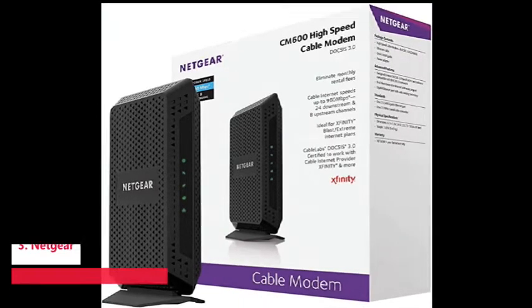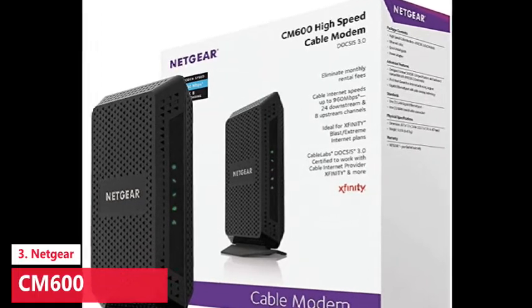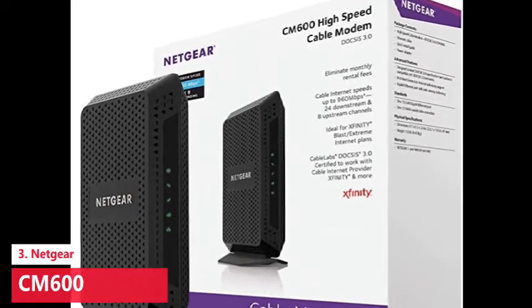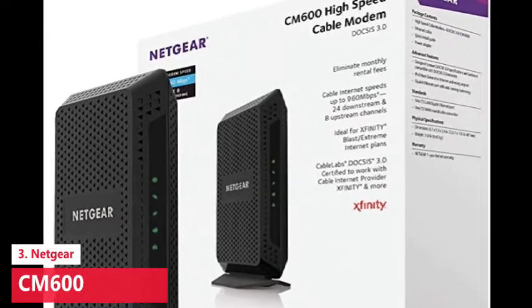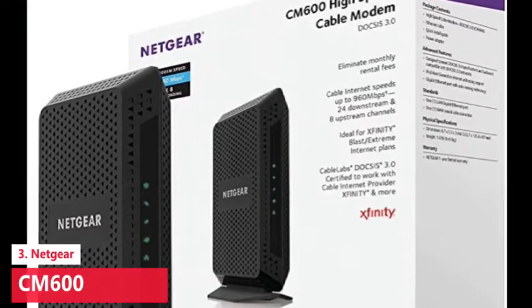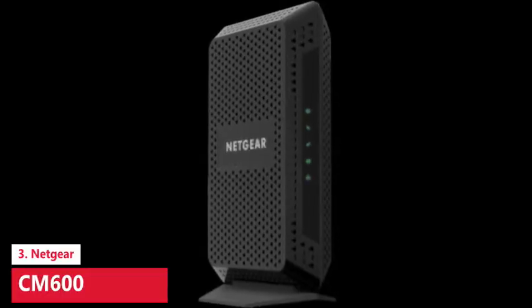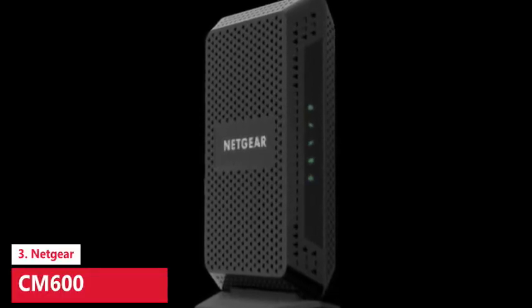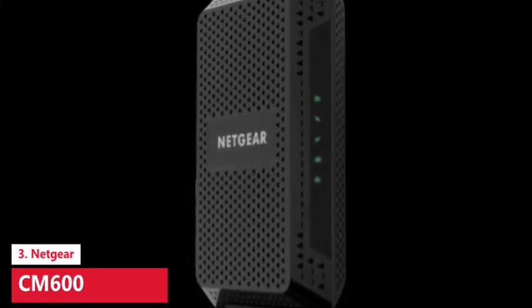The Netgear CM600: while most homes opt for internet plans that promise speeds of around 100 to 300 Mbps, some people prefer higher-speed service. If your plan promises download speeds that top 300 Mbps, you'll want a cable modem that can take advantage of that greater performance. The Netgear CM600 is the best cable modem for those higher speeds, though you'll pay a little bit more than you would for the CM500.